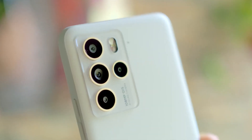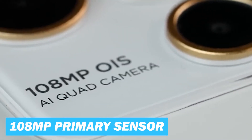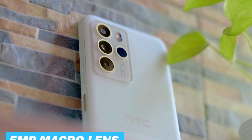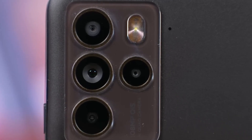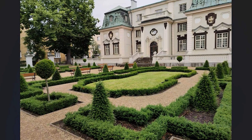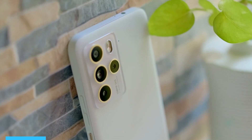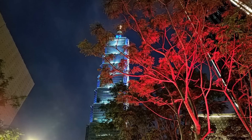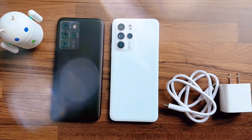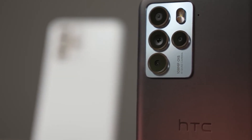Now let's talk about the camera. The HTC U23 Pro boasts a versatile quad camera setup on the rear. This setup includes a massive 108 megapixel primary sensor equipped with optical image stabilization and electronic image stabilization, an 8 megapixel ultra wide lens, a 5 megapixel macro lens, and a 2 megapixel depth sensor. The high 108 megapixel count with an aperture of f1.7 means it can capture a large amount of detail, useful for cropping or zooming into images after capture without significant loss in image quality. The OIS and EIS features help stabilize images and videos, reducing blur from hand movements and enabling better clarity in fast-moving scenes.